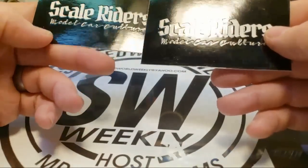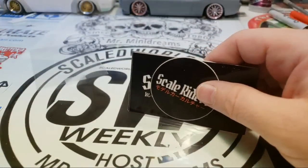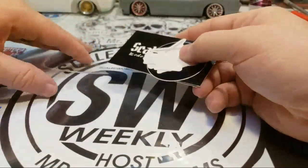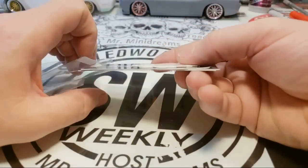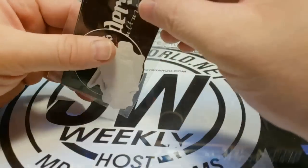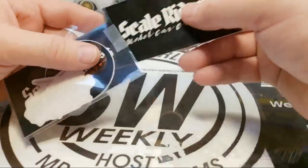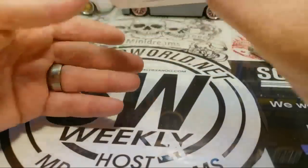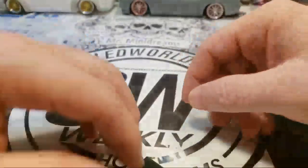Man, that's fancy-dancy — you guys make me look bad, all I got is small cardboard Mr. Mini Dreams cards. You guys can contact Edgar and get a hold of him — he does do a Facebook feature. I don't want to use the stickers though; they look so sharp, you know what I'm saying.